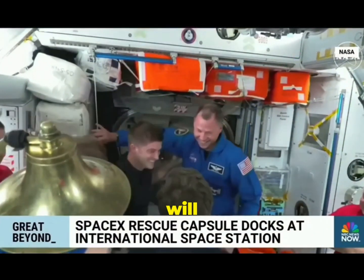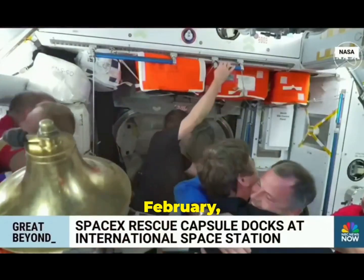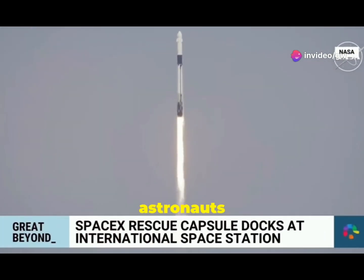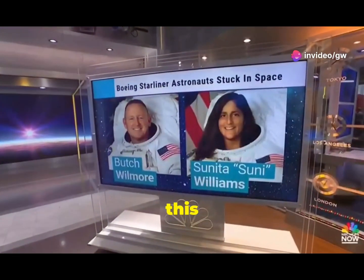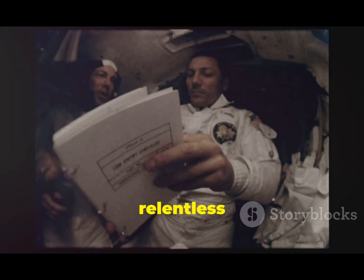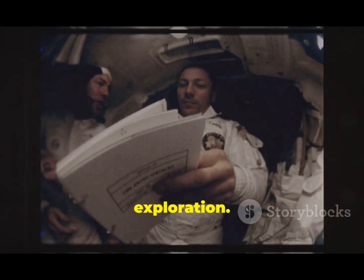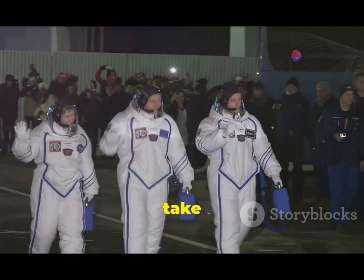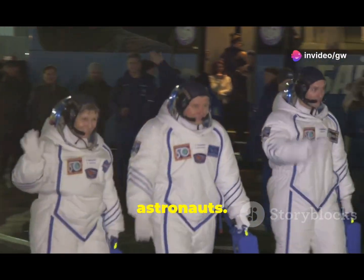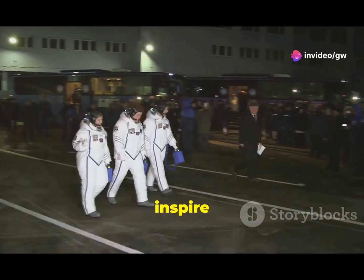The Dragon capsule will stay docked at the ISS until February, turning what was supposed to be a week-long trip into an eight-month marathon for Wilmore and Williams. Two NASA astronauts had to step aside to make room for this extended mission. Against all odds, this mission underscores the relentless spirit of space exploration. Let's appreciate the bravery and dedication of these incredible astronauts — their hard work and perseverance inspire us all.